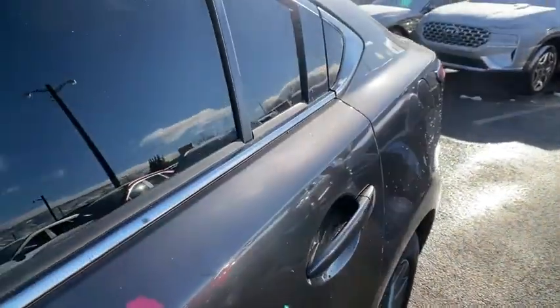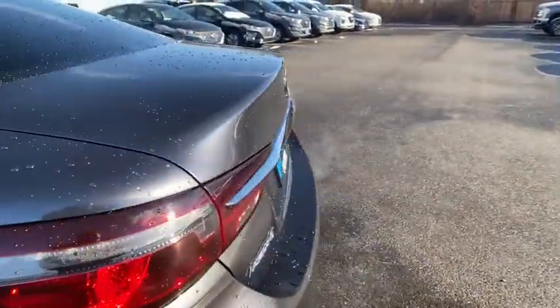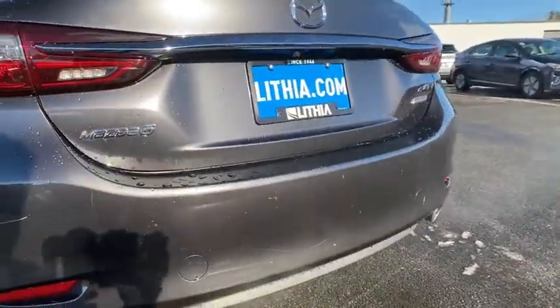Aluminum wheels, keyless start, cruise control, front-wheel drive, rear defrost, auto-off headlights, AM-FM stereo radio, power door locks, bucket seats.